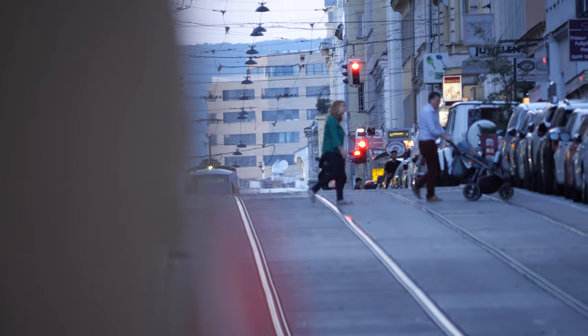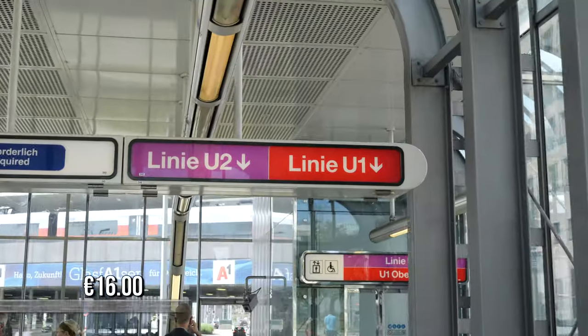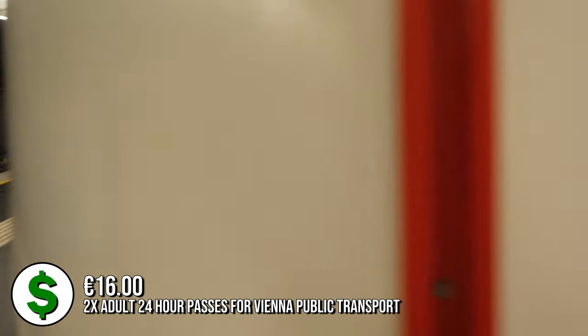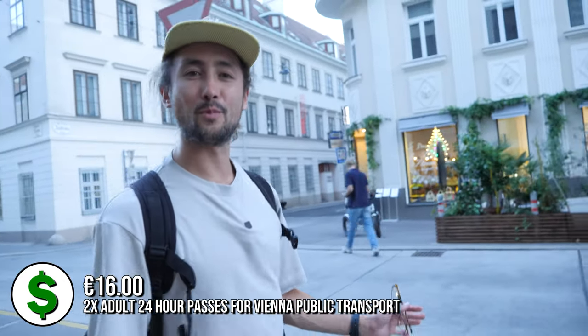We could get home very quickly using the subway but we've decided to take the tram because it's a beautiful sunset tonight. We've got a 24-hour pass which means you can take the subway, bus, and tram. We are going to enjoy the sights of the rest of the inner city by the tramways.